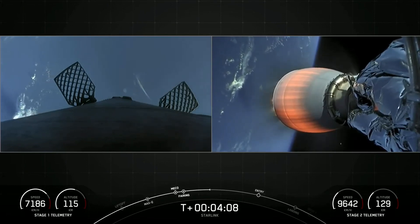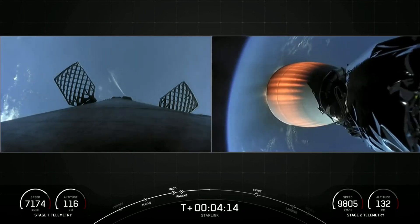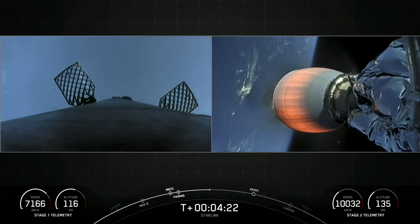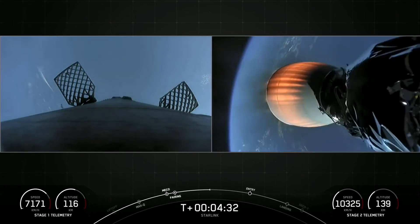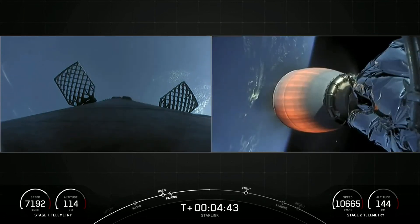While the second stage proceeds towards its targeted drop-off orbit, the first stage will be making its way back to Earth. And to do so, it will execute two burns. The first burn is called the entry burn, where three of those nine M1D engines reignite. That helps slow the vehicle down as it enters back into the Earth's atmosphere. Then the second burn is called the landing burn — it's the final burn of the first stage, using just the single center engine, and that brings the vehicle's speed down rapidly in order to touch down.